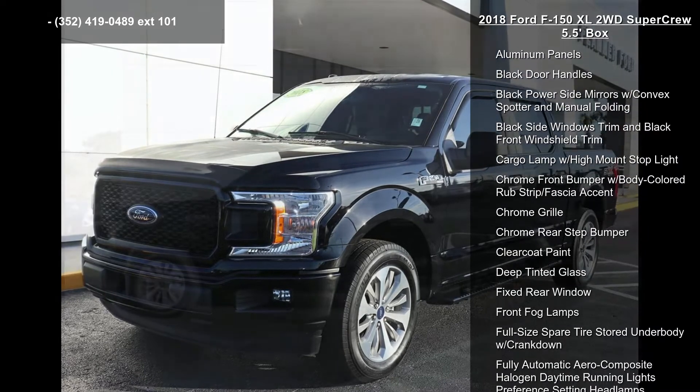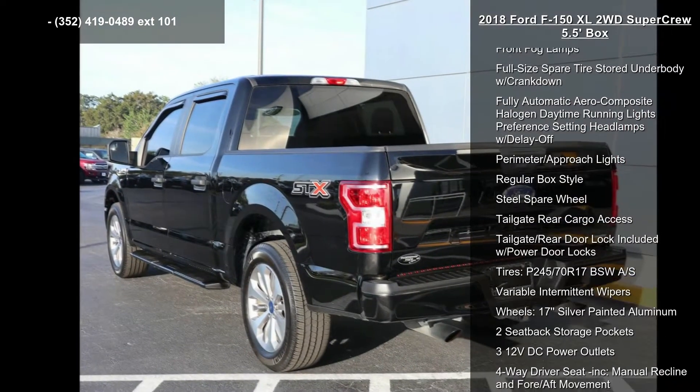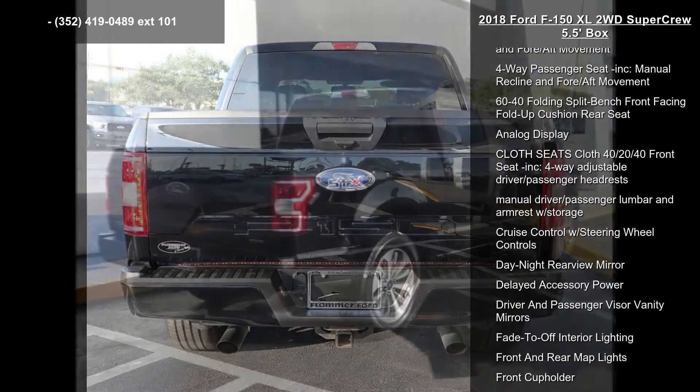This vehicle's top features include aluminum panels, black door handles, black power side mirrors with convex spotter and manual folding, black side windows trim, and black front windshield trim.